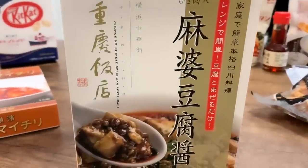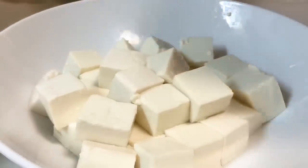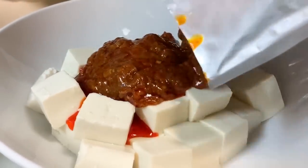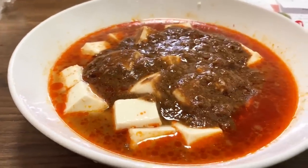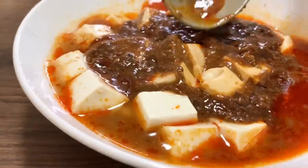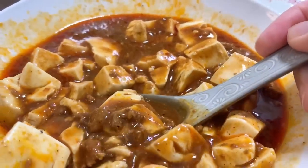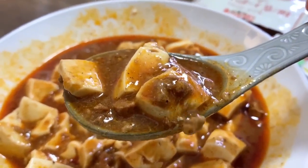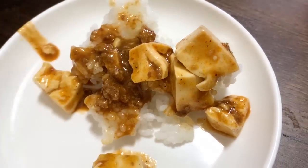Next is something we are a fan of — Mabo Tofu, that Szechuan cuisine dish. We love authentic Mabo Tofu. This is a microwave version that serves three to four people, from the famous Chongqing Chinese Szechuan restaurant in Yokohama Chinatown, created by a famous chef there. All you had to do was cut up the tofu, pour the sauce on it, microwave, mix it up, and eat it over rice.